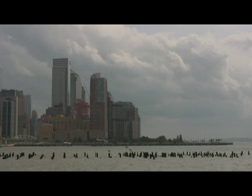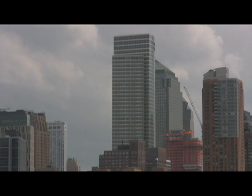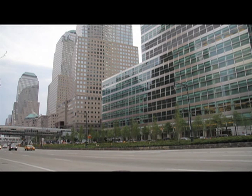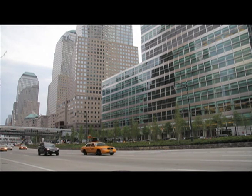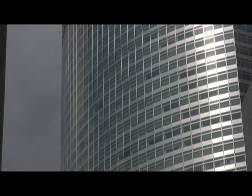This is Paul Goldberger, architecture critic for The New Yorker. I've done a piece in this week's issue about the new Goldman Sachs headquarters in Lower Manhattan. This new building, designed by Harry Cobb of Pei Cobb Freed, is in Battery Park City, which is the extension of Lower Manhattan west of Ground Zero on landfill in the Hudson River.